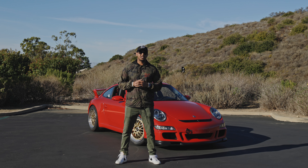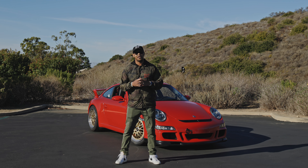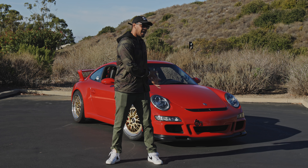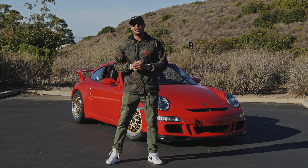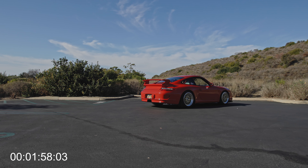If you're new to the channel, this is a series where I find interesting cars and owners and have them break down their car in two minutes. Today we have Ryan's 997 GT3 and I'm going to give him two minutes on the clock. You're up to bat, Ryan.